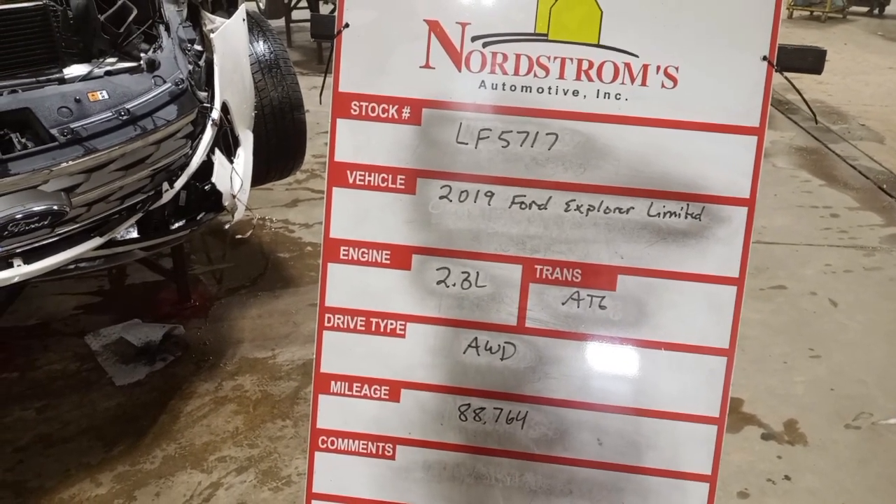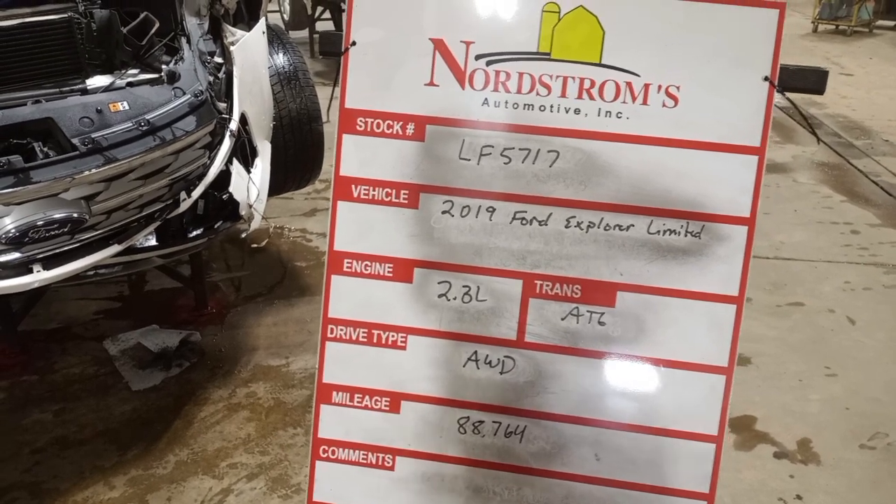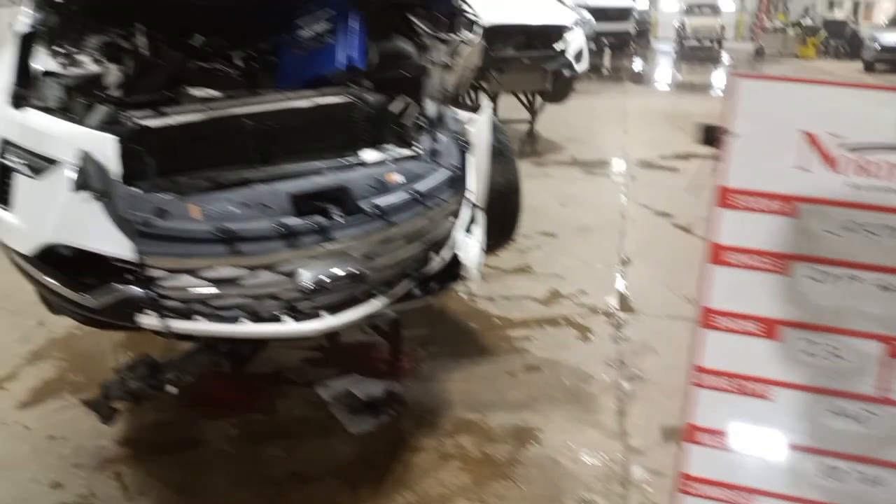Stock number LF5717, 2019 Ford Explorer Limited. 2.3 liter turbo engine, automatic 6-speed. It's all wheel drive with 88,764 miles. White in color.